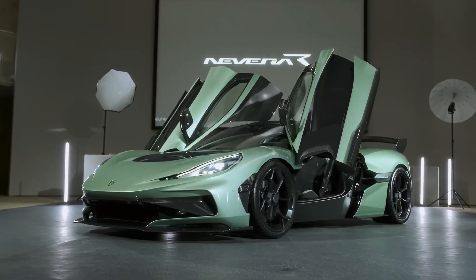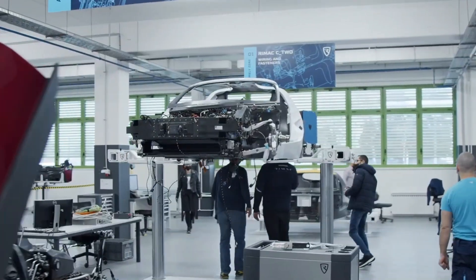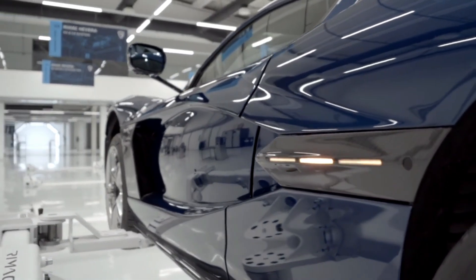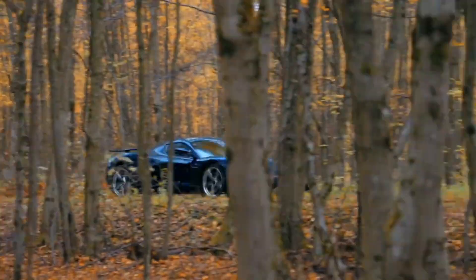But the Nevera is not just about raw stats — it's also incredibly smart. Rimac has integrated a proprietary AI system that learns from the driver's behavior, adapting suspension settings, torque vectoring, and regenerative braking to deliver a personalized driving experience that's as thrilling as it is intuitive.